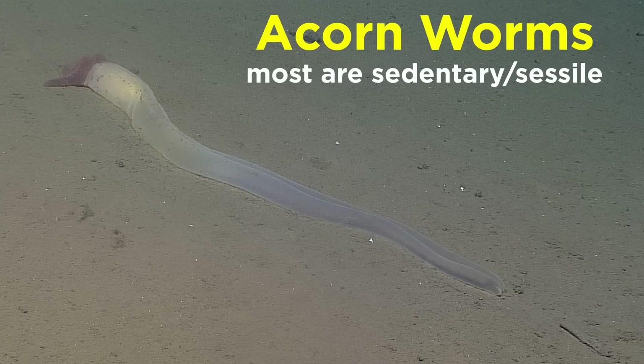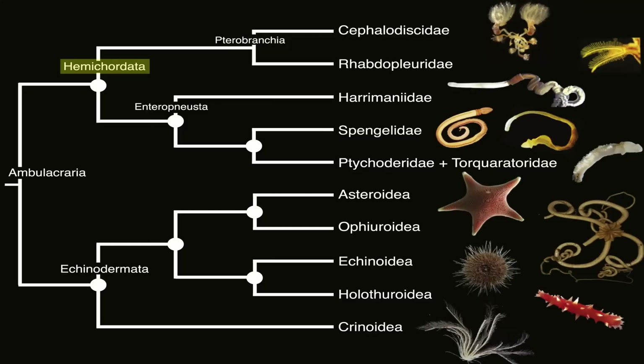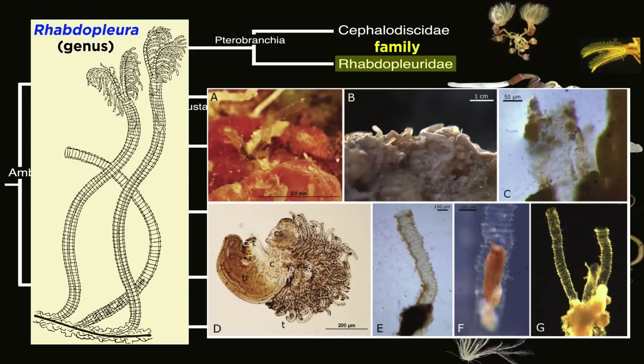Most are sedentary and sessile as adults, meaning they seldom leave one location if they can help it. Though most of the acorn worms are solitary, some members of the class Pterobranchia are colonial, such as members of the genus Rhabdopleura, which can form encrusting colonies upon the substrate.